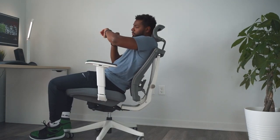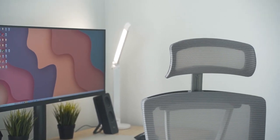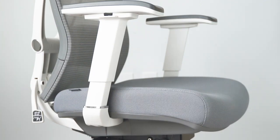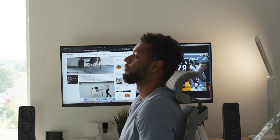A self-proclaimed aspiring gamer commends the Ergo Chair 2 as the most comfortable office and gaming chair they've owned. They appreciate its adaptability for cockpit simulation and its sturdy construction, emphasizing its value for money.